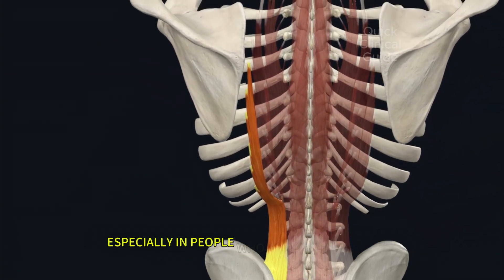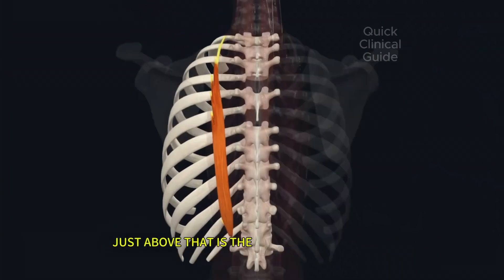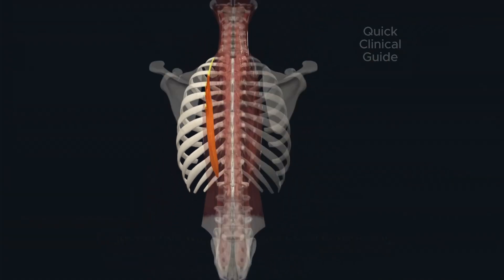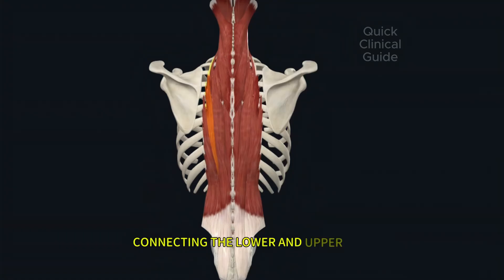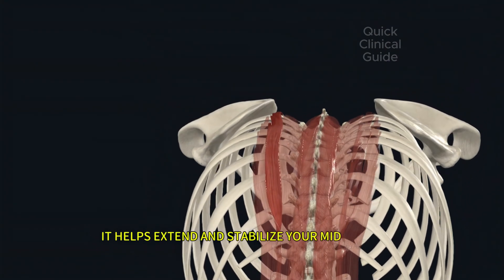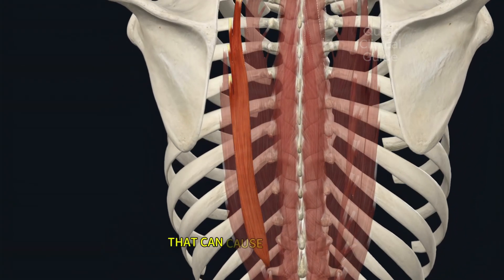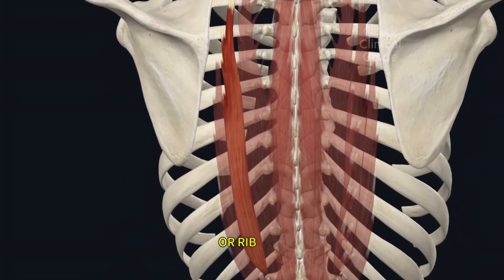It's a frequent source of mechanical lower back pain, especially in people who sit for long periods. Just above that is the iliocostalis thoracis, connecting the lower and upper ribs. It helps extend and stabilize your mid-back and ribs. This muscle often develops trigger points that can cause upper back or rib pain.